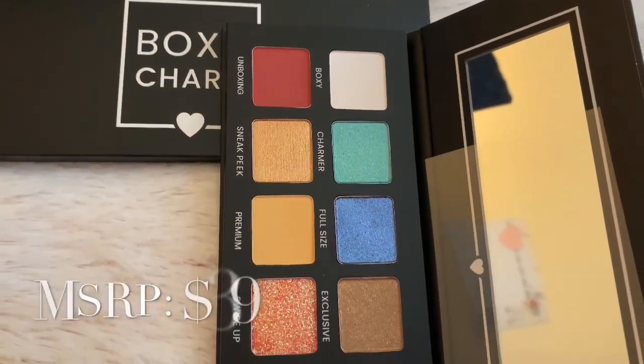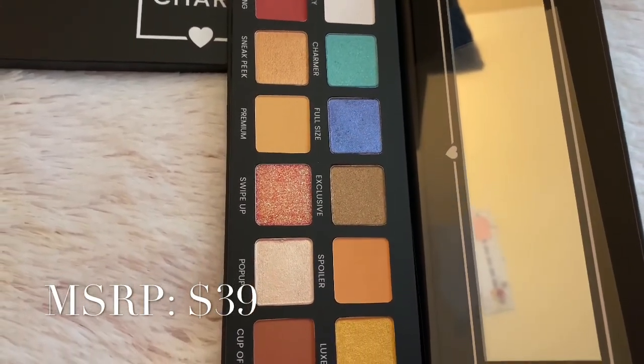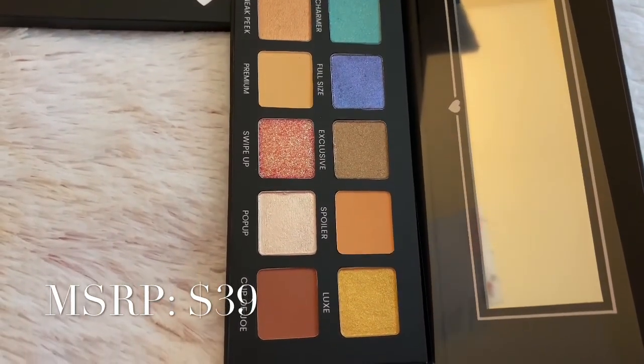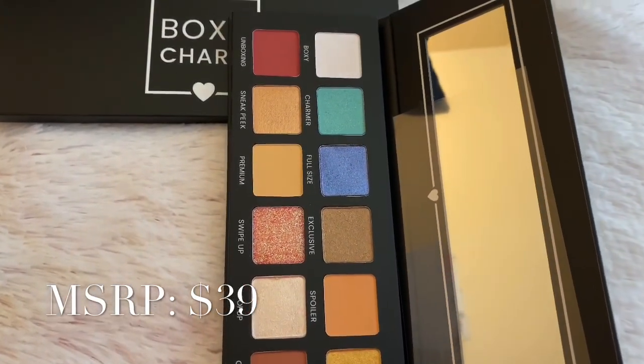The last item in the box is an eyeshadow palette from BoxyCharm and it has beautiful colors. Love that it comes with a mirror and I am loving the color swatches.